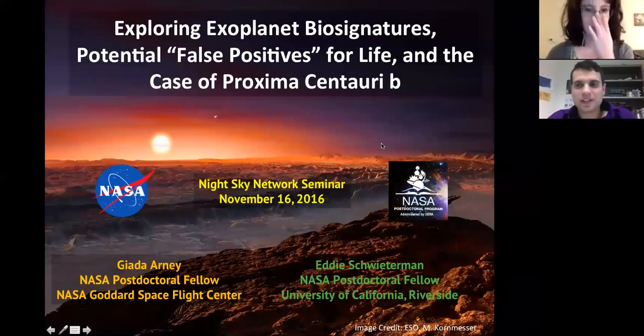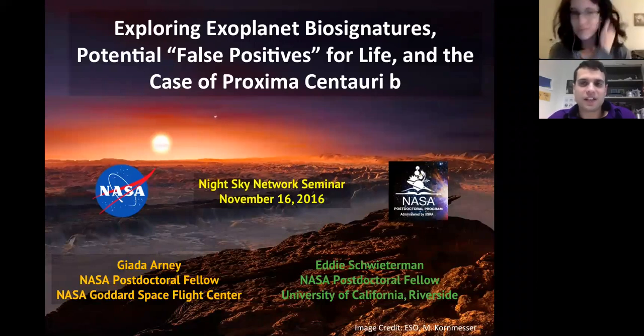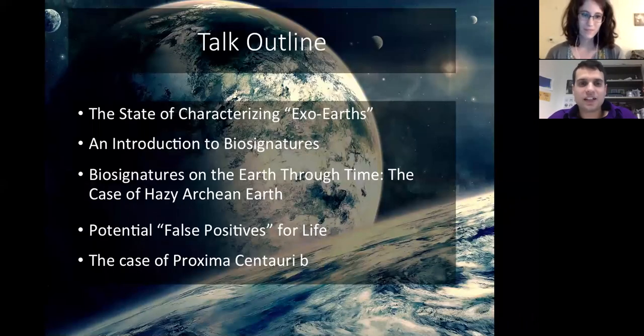Hi everybody. So Giada's just going to load up the presentation, and then we're going to trade off a little bit as we go, because we're giving this joint presentation covering aspects from both of our works as well as a general overview. Since Brian already gave us that great introduction, we can move to the next slide and outline what we're going to talk about tonight.